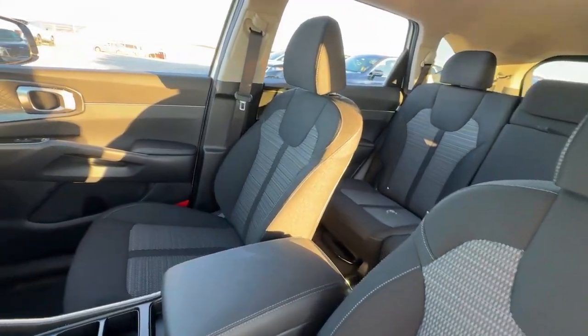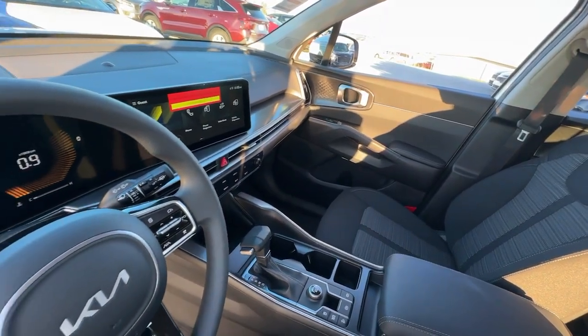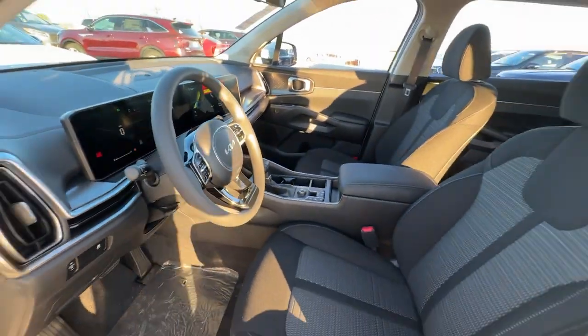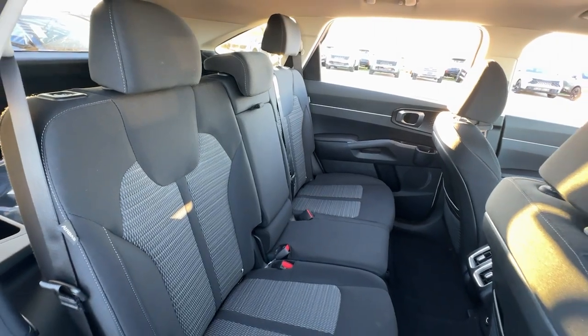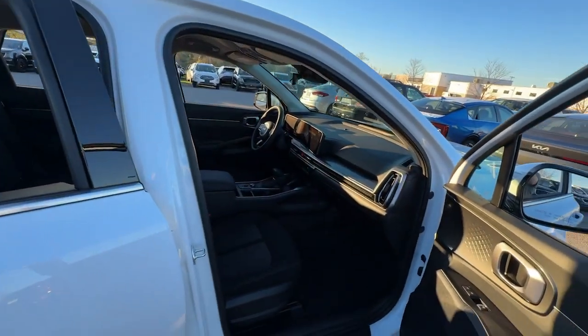These are just some of the great options this vehicle comes with: Apple CarPlay and/or Android Auto, keyless entry, heated mirrors, satellite radio, backup camera, remote engine start, aluminum wheels, steering wheel audio controls, electronic stability control, and third-row seat.